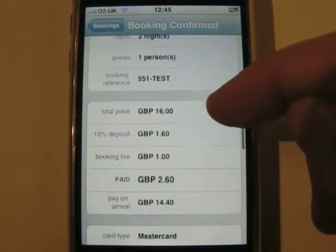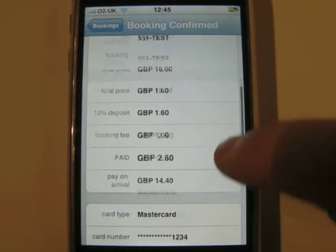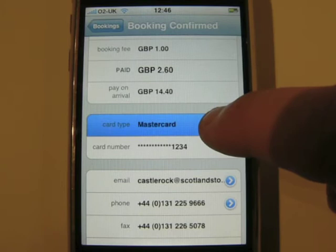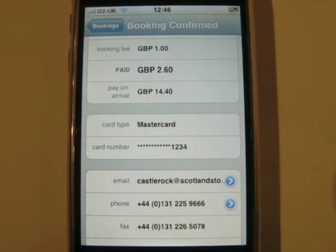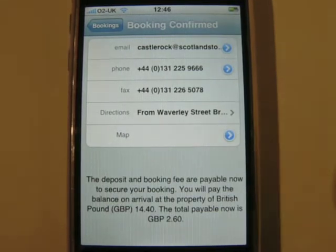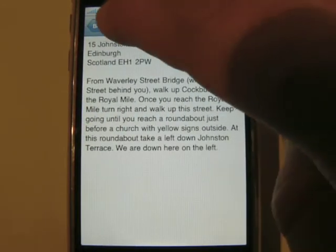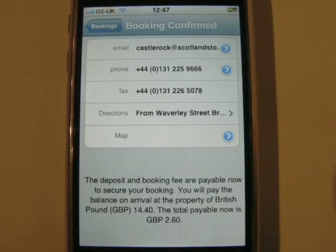You can see exactly how much you have paid, how much you need to pay on arrival, and how you paid for it. You can see comprehensive contact details for the property, including written directions. Contacting the property by email or by telephone is just a single click away.